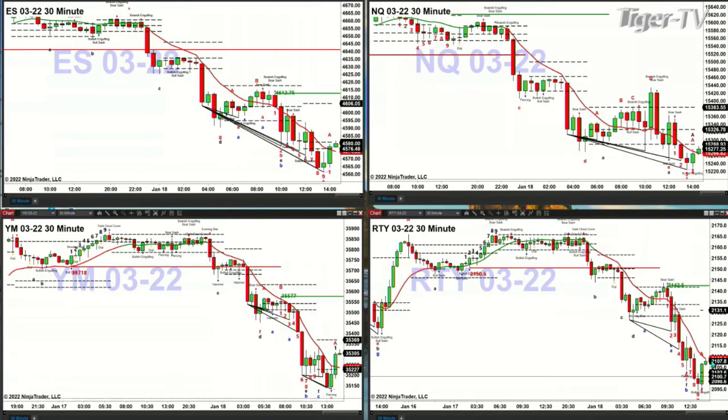Russell 2000 is testing its oscillator and change line after forming a TD9 count bottom. If price can close above this level — about $2108 — you should see a move to $2131.